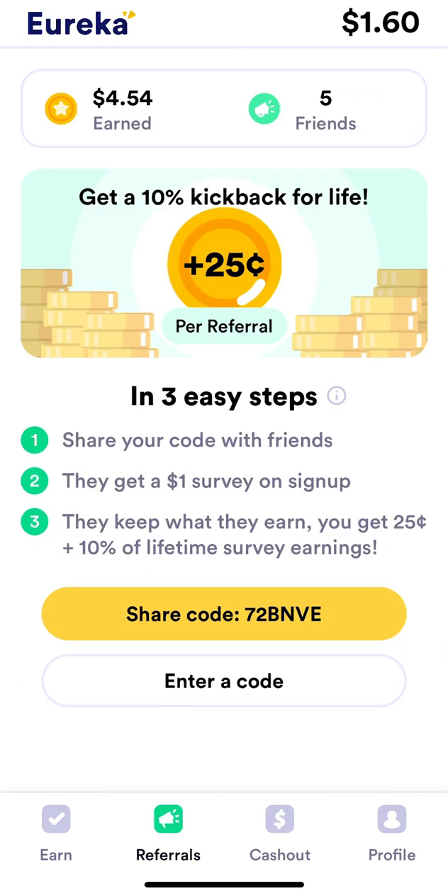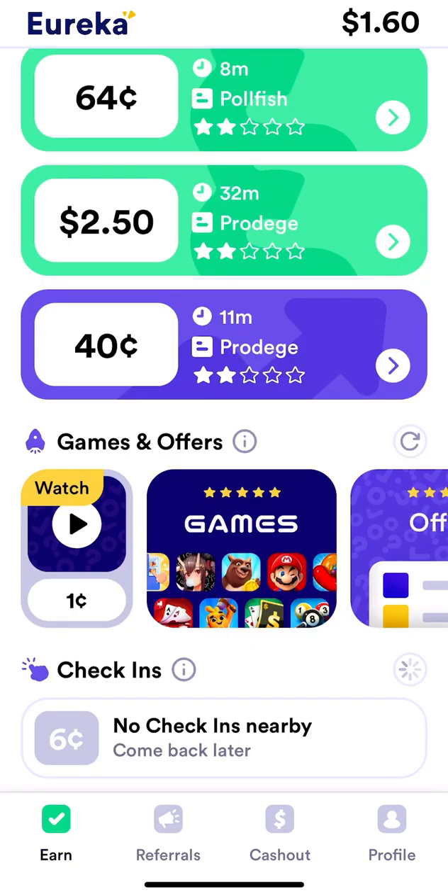There's also a referral program, which is kind of like a pyramid scheme — you get 10% of the earnings from anyone you refer, every time they complete a survey. If you want to use my referral code, it's right down below: 7-2-BNVE.